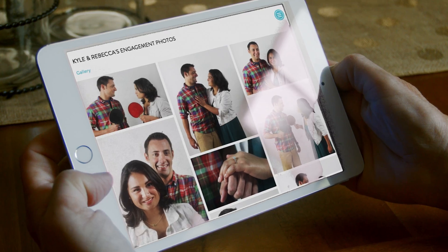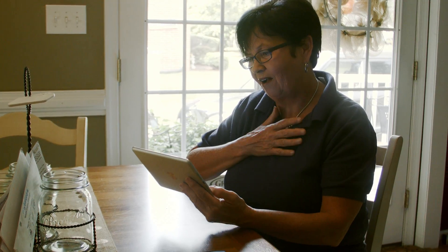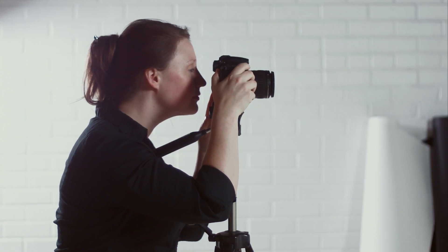Responsive online proofing looks great on any device, so friends and family can enjoy your images no matter where they are. But it really boils down to you — making it easier to do more of what you love, wherever you are.